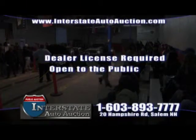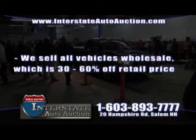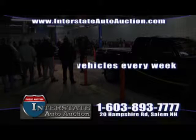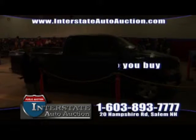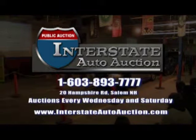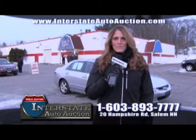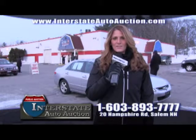No dealer's license required, open to the public. Free registration and free to bid in person and online from the comforts of your home. We sell all vehicles wholesale, 30-60% off retail. We have a huge inventory every week, nearly 300 cars. We are one of the only auctions where you can test drive before you buy every Wednesday, or come test start and preview on Saturdays. All of our cars have a green light guarantee. Give us a call at 603-893-7777 or visit InterstateAutoAuction.com. Just go to Google, type in Interstate Auto Auction and visit our website to view inventory live 24-7. Thank you for watching. Come down to 20 Hampshire Road, Salem, New Hampshire, Wednesdays or Saturdays.